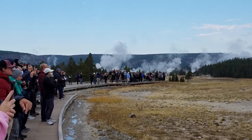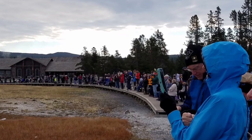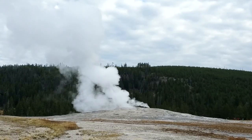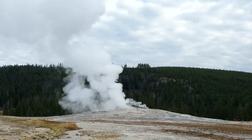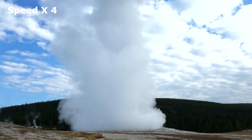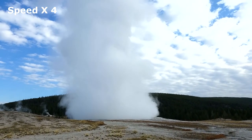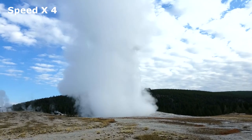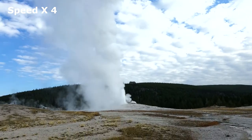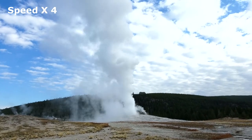Our first stop is the Old Faithful Geyser. Early in the morning, people already lined up in the cold to see the wonder erupt. We're waiting, waiting, waiting — and finally the action. Old Faithful can vary in height from 100 feet to 180 feet, which has been the historical range of its recorded height. Eruptions normally last between 1.5 to 5 minutes. The famous geyser currently erupts around 20 times a day and can be predicted with a 90 percent confidence rate within a 10-minute variation.